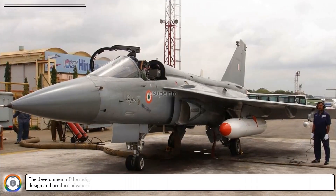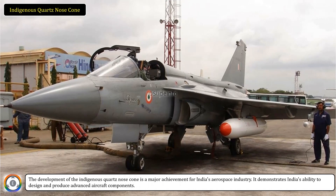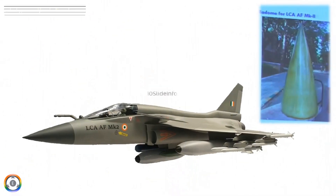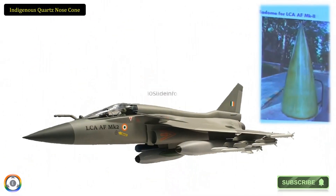The development of the indigenous quartz nose cone is a major achievement for India's aerospace industry. It demonstrates India's ability to design and produce advanced aircraft components. That was an update on the development status of the indigenous quartz nose cone, which is being developed for the Tejas Mark II fighters and also for any upcoming orders of Tejas Mark I variants. Thanks for watching. Stay tuned to 10 Slide Info for more defense and aviation-related updates.